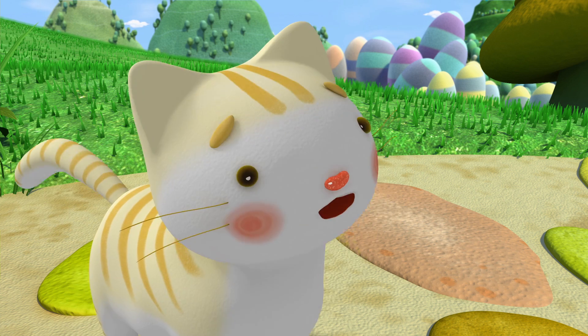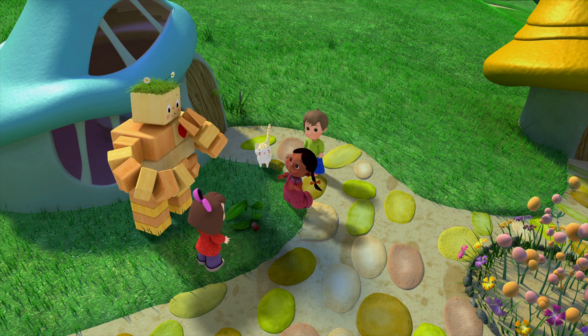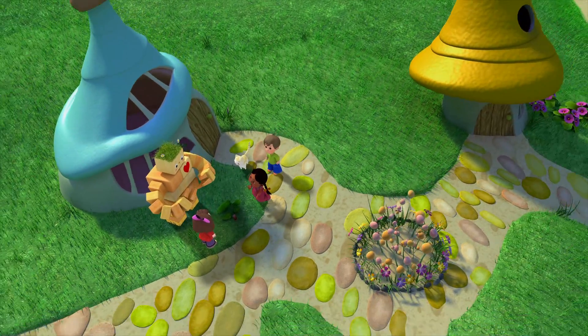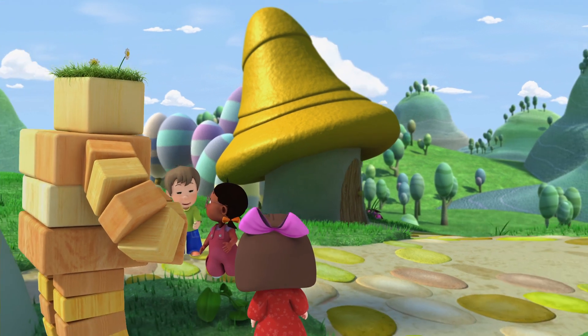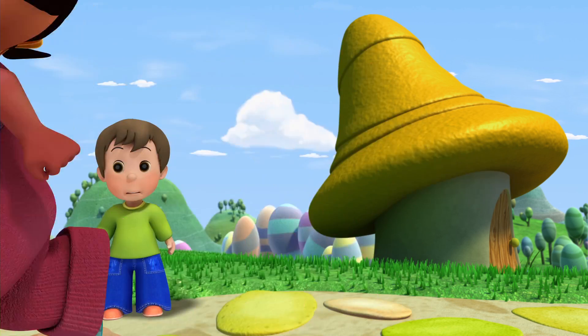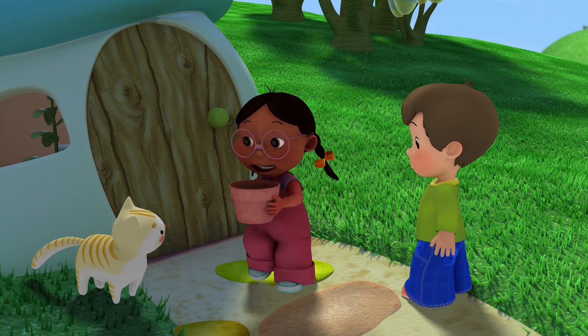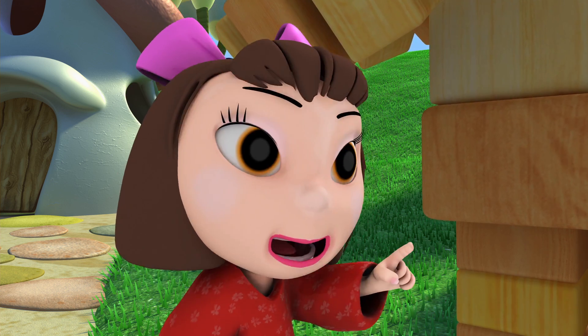What else do flowers need, Melissa? Well, they need sunlight. There's no sun shining on the flower right now. But this time of day it's in the shade. It's really sunny over there. We could dig my flower out of the ground and put it in this spot. Then we can carry the flower to the sunny spot.